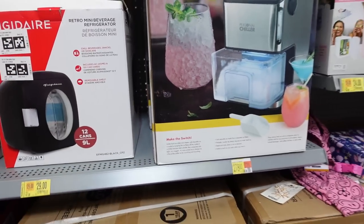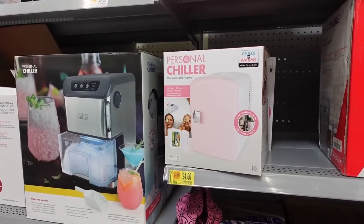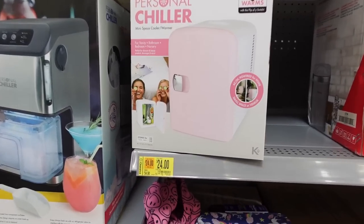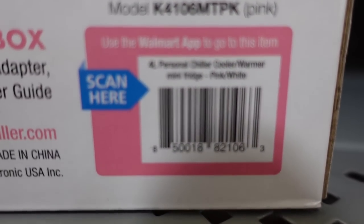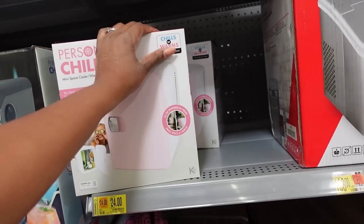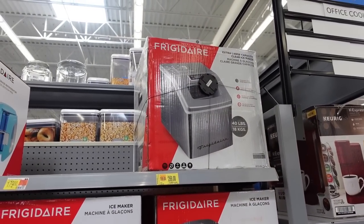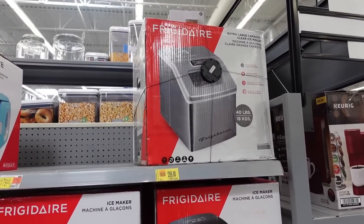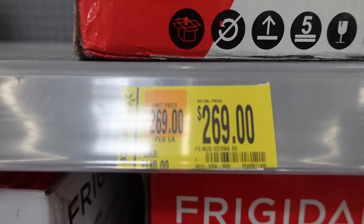There's another one — a little personal chiller, kind of cute. This would be good for Christmas. We might see a better price for Black Friday, but we might not. It's $24 now, was $34. Here's the barcode if you want to scan and see if your store has one. And right here — oh, check this out — an ice maker! Everybody's going crazy over ice makers. This one is extra-large capacity — let's see the price.